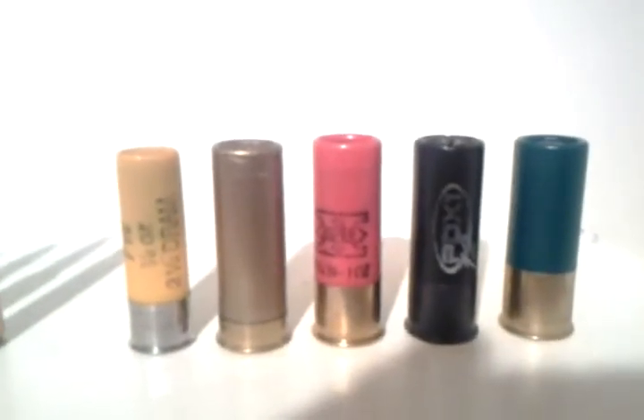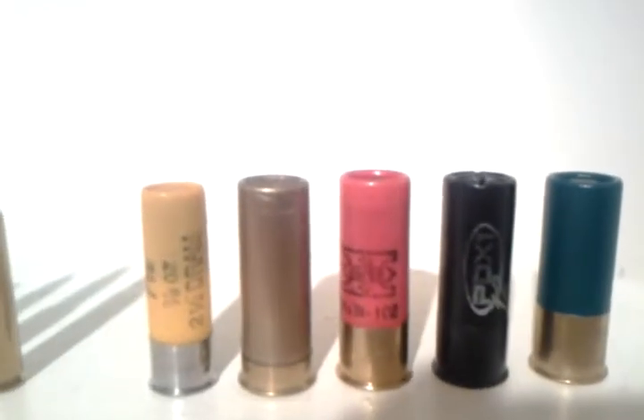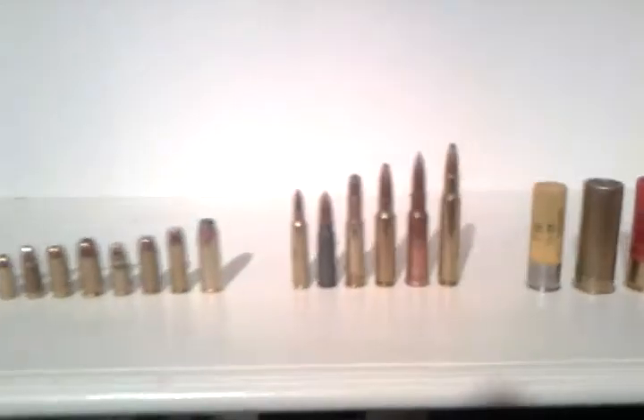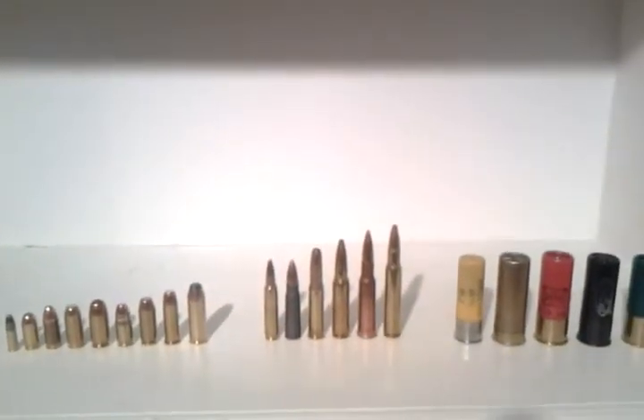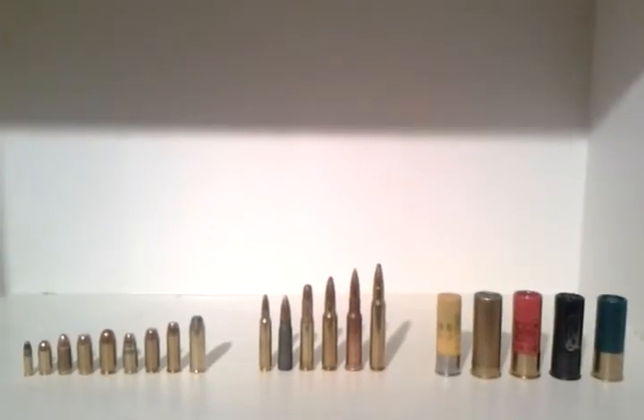And we've got sorted 12-gauge shotgun rounds, and of course on the end there is the Pikachu round — the 20-gauge shot. So there it is, and there you have it. Beautiful, beautiful ammo. You've got to love it. I know I do.